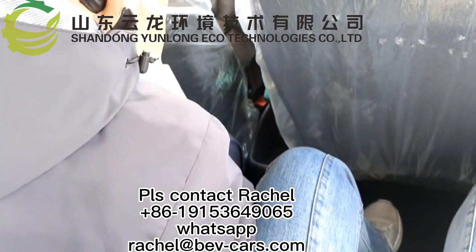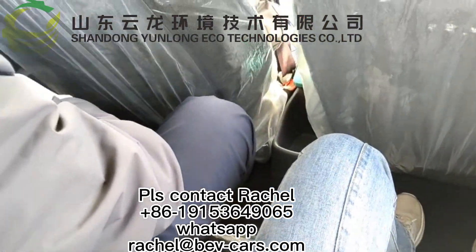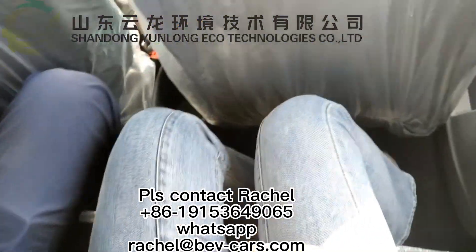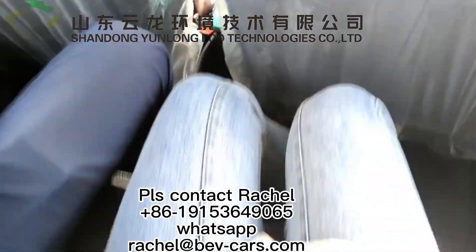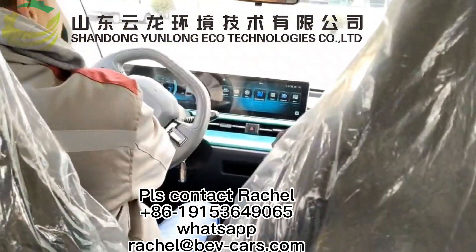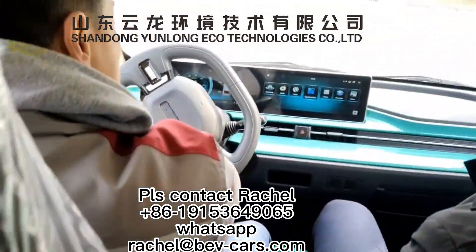You can see the rear back seat on the Panda. You can see the space — it's comfortable. The Panda can totally load four people, no problem.